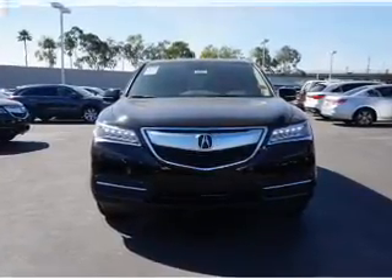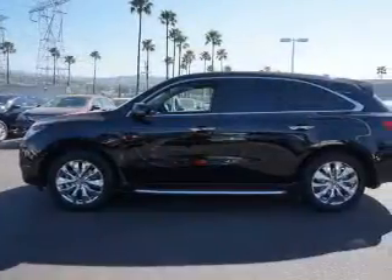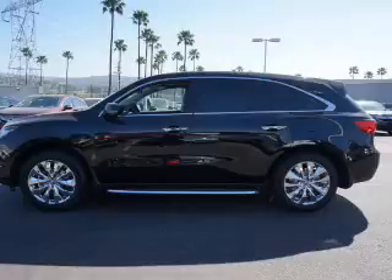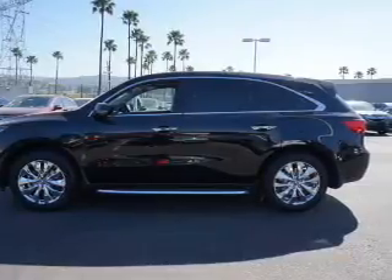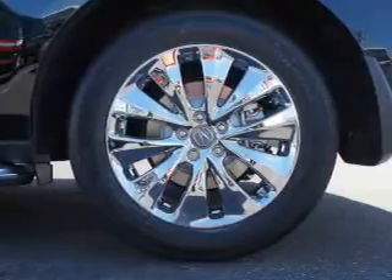The features include a power sunroof, electric trunk, blind spot sensors, auto-dimming mirrors, a spoiler, an alarm system, keyless entry, power lift gate, rain-sensing wipers, and independent suspension.